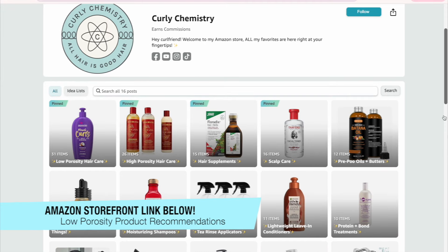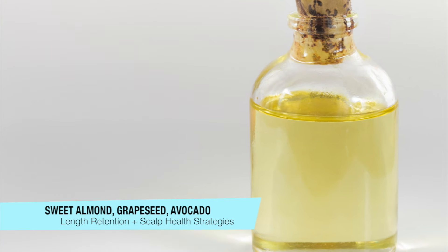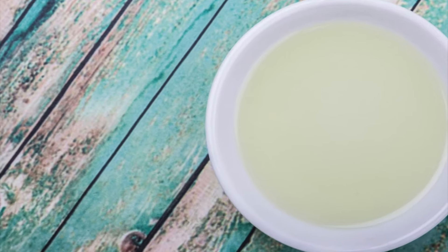So if you're looking for some recommendations, I'll have my Amazon store below if you guys check it out. But definitely lightweight products, gel cream products — always seal with a light to medium oil. That can be sweet almond, avocado, or grape seed, just to help lock in that moisture as well.